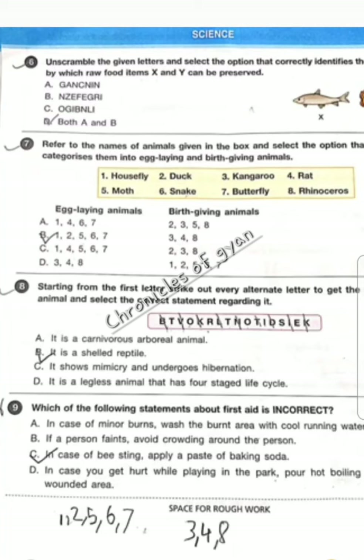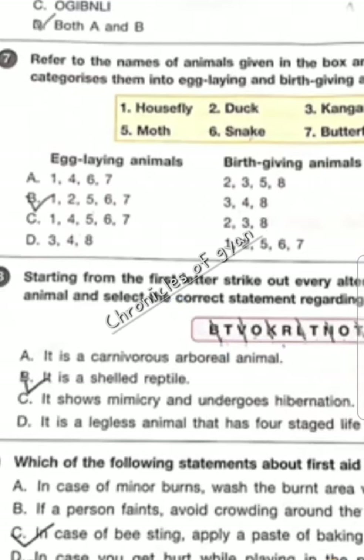Question 7 — egg-laying animals and birth-giving animals. Here, option 2, duck, is an egg-laying animal. So you can find this egg-laying animal where there is 2, and 2 is under option B. So our correct option will be option B.